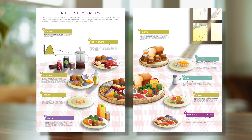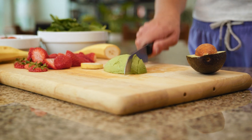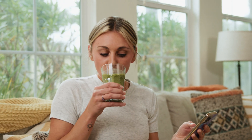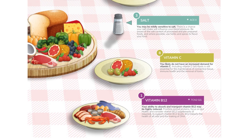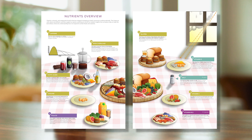The nutrients overview demonstrates how genes impact the way you utilize, absorb, and metabolize certain nutrients like caffeine, iron, salt, and gluten, as well as potentially increased requirements for other nutrients like fatty acids, folate, choline, vitamin C, D, and B12. Which food appears in the plates will depend on your genetic results.